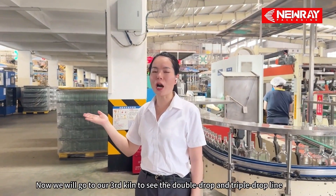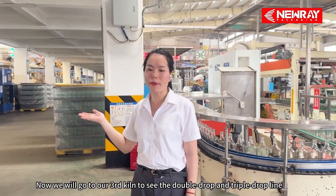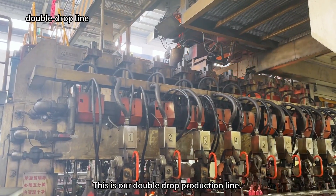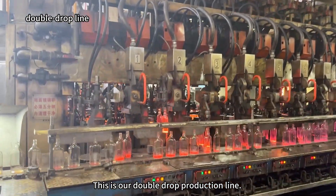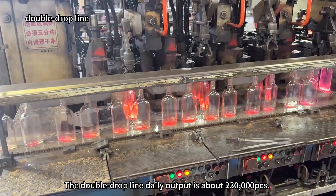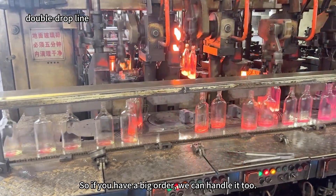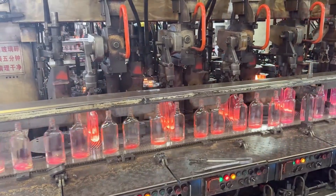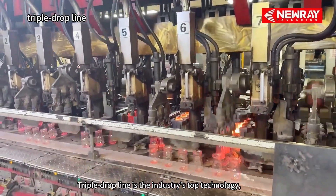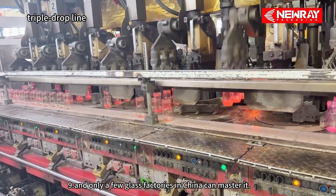Now we will go to our third team to see the double drop and triple drop line. This is our double drop production line. The double drop line daily output is about 230,000 pieces, so if you have a big order, we can handle it too. The triple drop line is the industry's top technology, and only a few glass factories in China can master it.